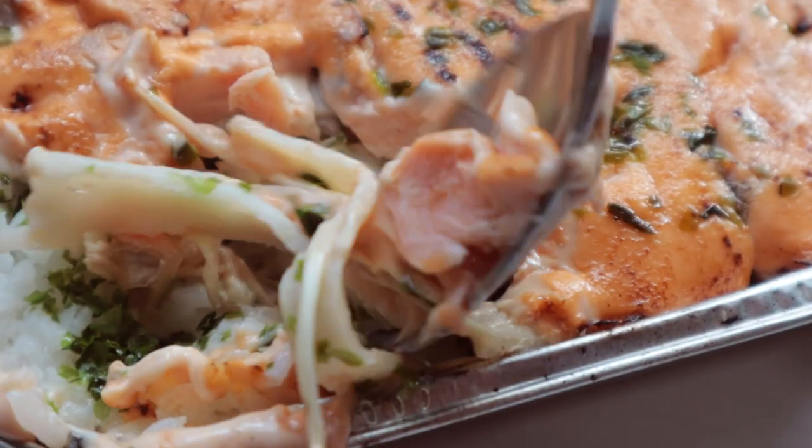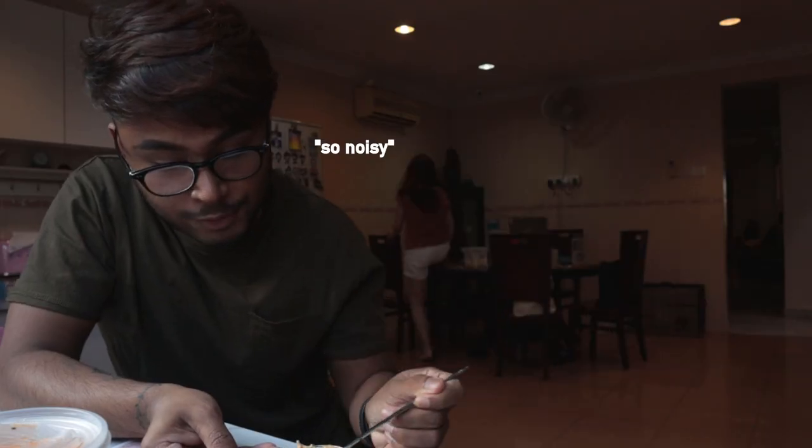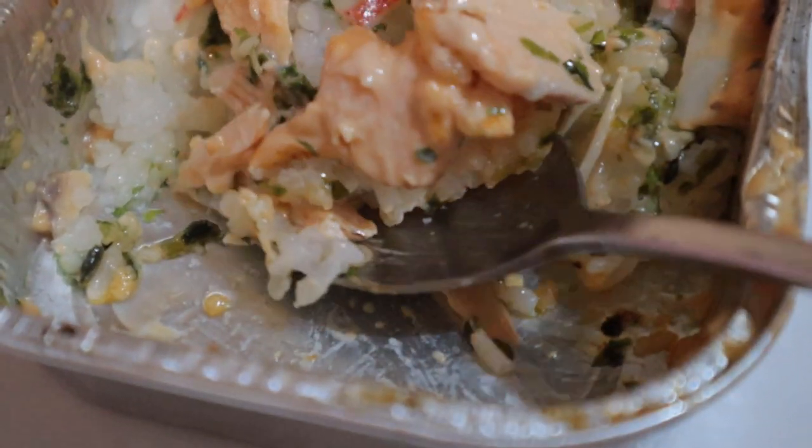They have enoki mushroom, crab cake, and of course salmon. I feel like this would be so much nicer if it's still warm and hot. Since I'm super duper full and can't really give a good review, I invited a friend to come — just kidding, he just stopped by. Honestly, I just don't think I'm much of a mentai person — I don't really like mayo-tasting things.